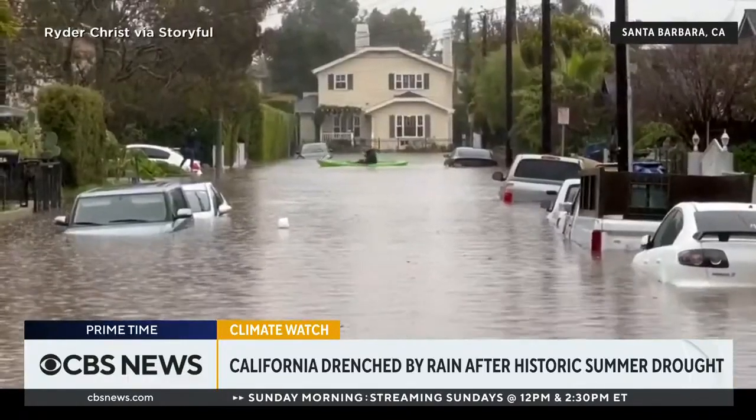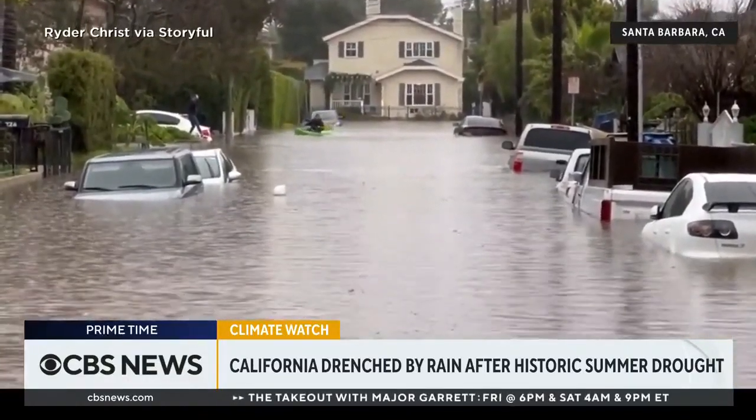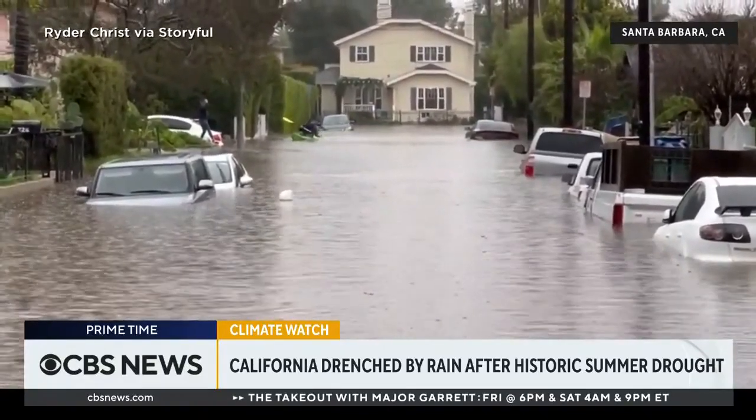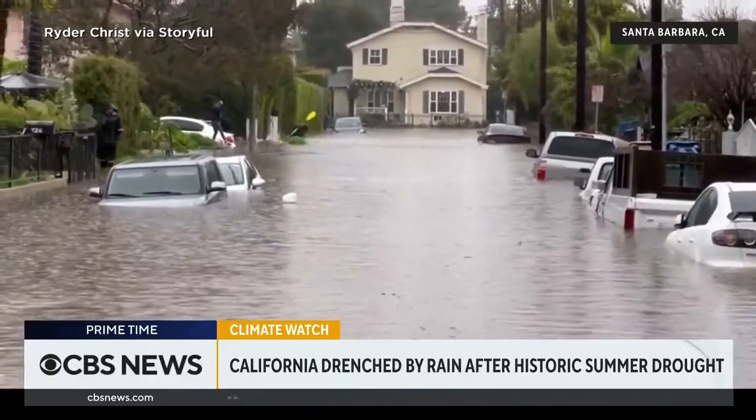California has been suffering from record drought. So you'd expect the recent rain deluge to help solve maybe some of those persistent problems of dryness. But as Lana Zak explains, that's not happening.